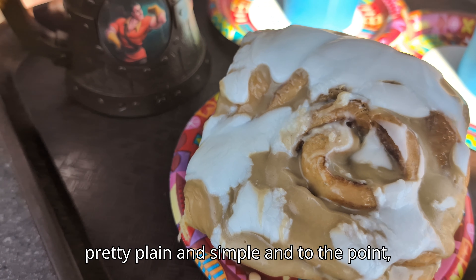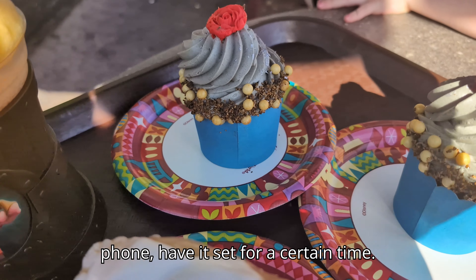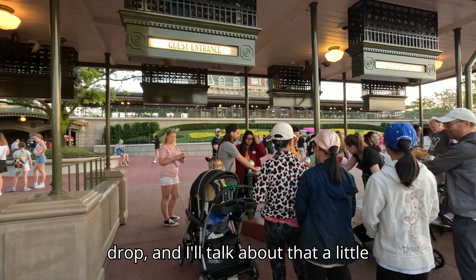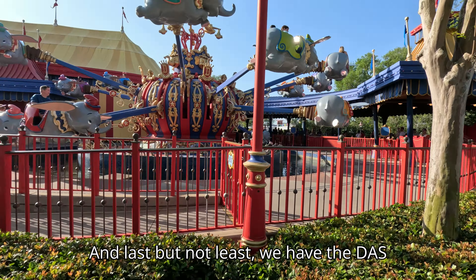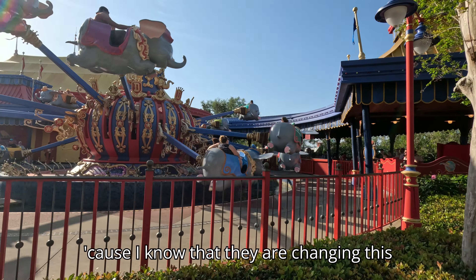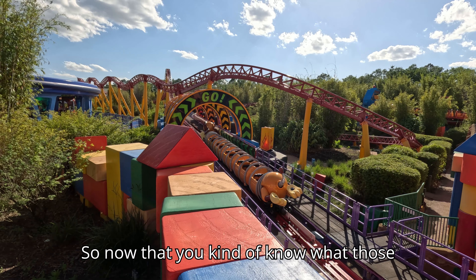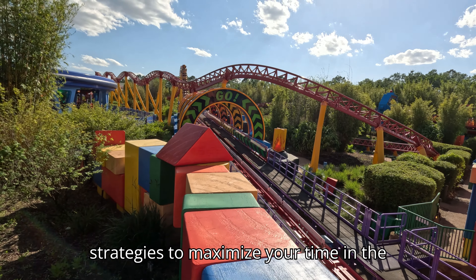Then we have Mobile Ordering — you order food through your phone, set it for a certain time, and you don't have to stand in line for it. It saves so much time. A term you need to know is Rope Drop, which I'll talk about a little later. And last but not least we have the DAS Pass, the Disability Access Service Pass. I'll briefly go over this because they are changing it in the near future, but I want you to know what the service is and who can use it. Now that you know those terms, I can go into detail on how it all works and the best strategies to maximize your time.